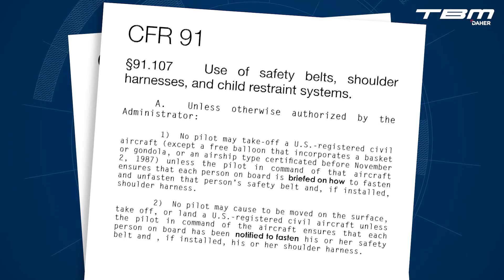Part 91.107 refers to passengers. The pilot in command of the aircraft must ensure that each person on board is briefed on how to fasten and unfasten that person's safety belt and shoulder harness. The pilot in command must also ensure that each person on board has been notified to fasten his or her safety belt and shoulder harness.